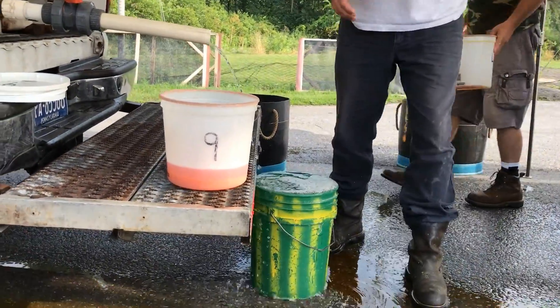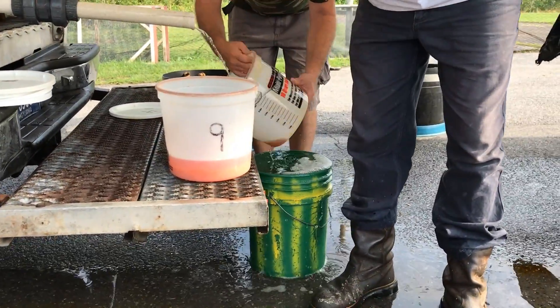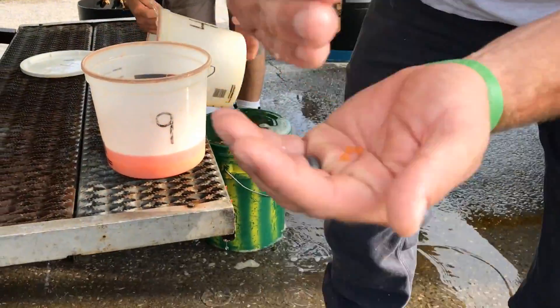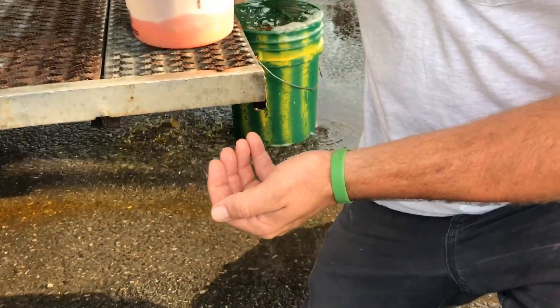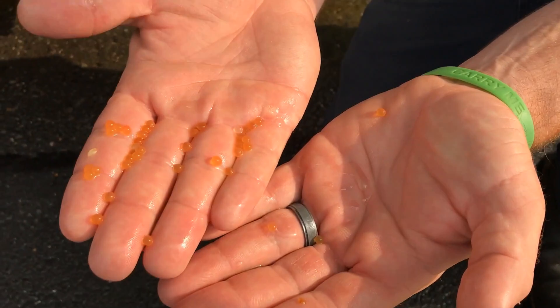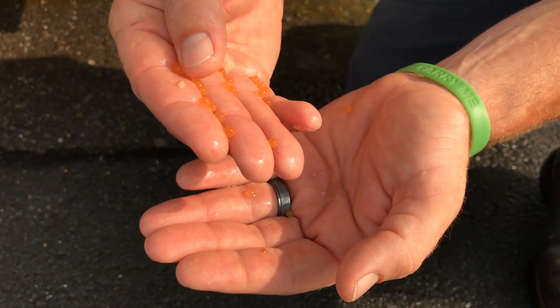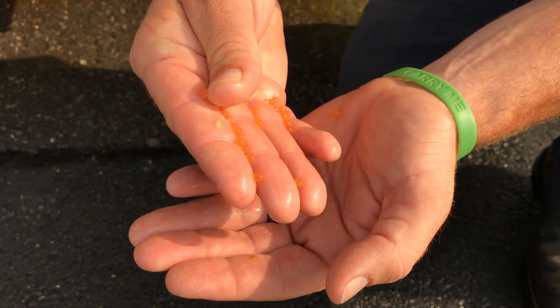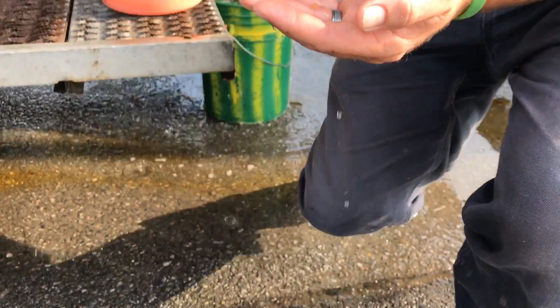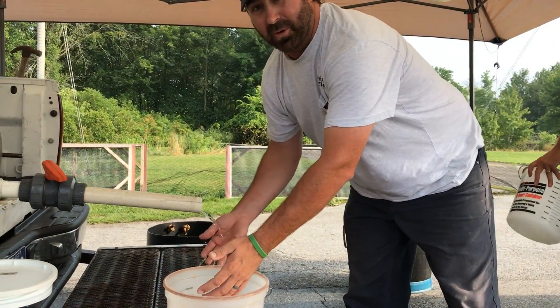So the actual egg, when you have it out — Heath will spray some out to show you. These are eggs; this is what they look like. Right now you can actually just push on them and they'll burst pretty easily. But as they water harden, they become hard and they will not — it's like a super ball.